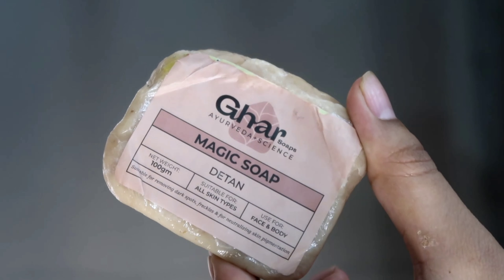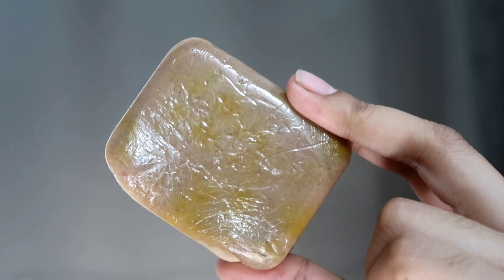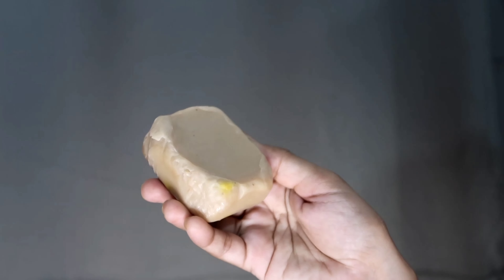It's also for freckles and for neutralizing skin pigmentation. The main ingredients are kesar and chandan — kesar for exfoliation and chandan to brighten up the complexion. This soap is handmade and has a great joy of chandan in it.